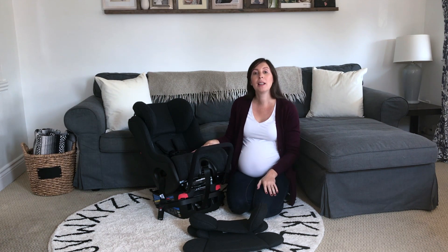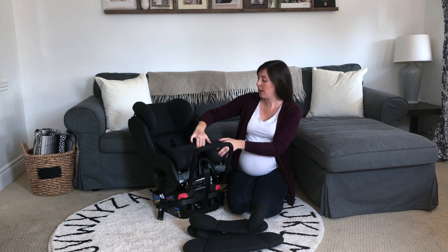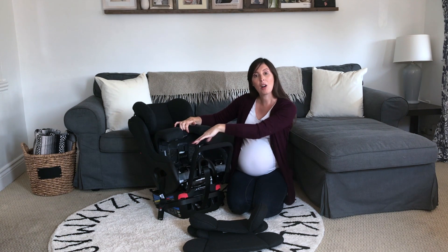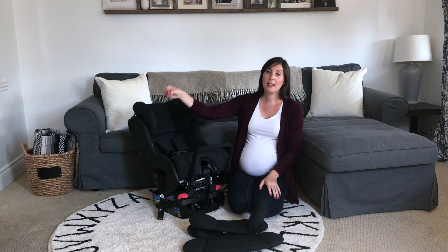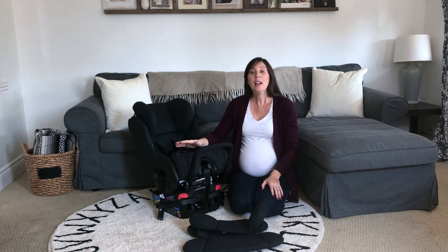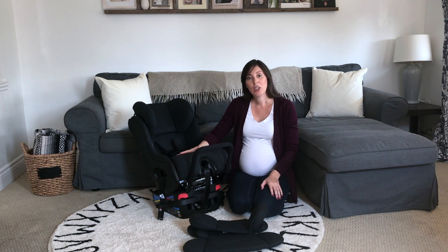The other thing I absolutely love about these seats is that underneath here, there are belt lock-offs. That means that when we're switching over from the universal latch system to using the seat belt install, we've got a really nice secure lock-off built right into the seat, and I find a lot of parents really appreciate that.